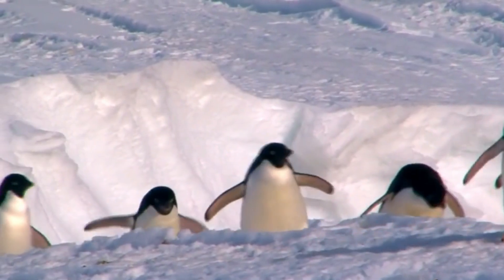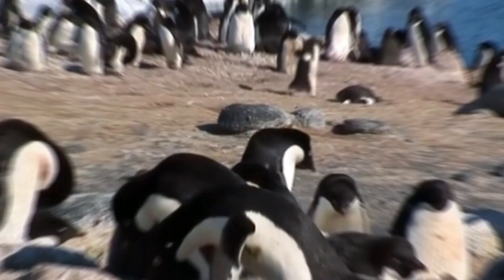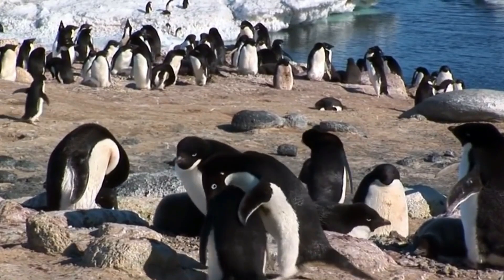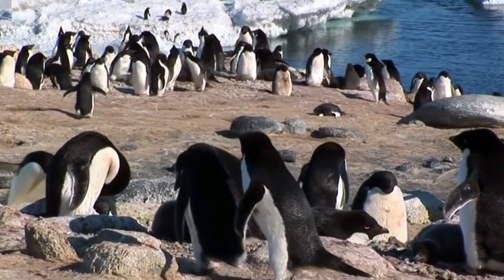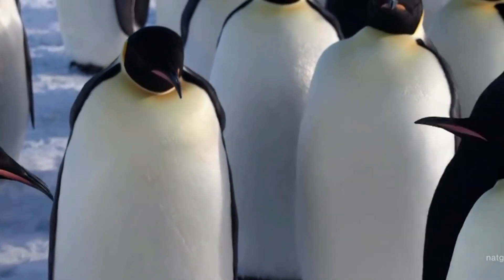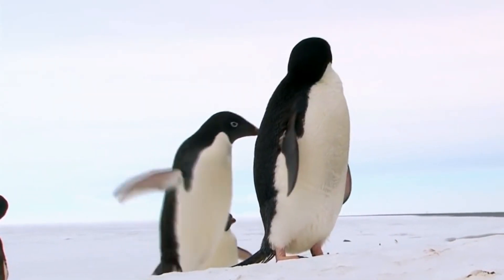Penguins in the Arctic live in a very delicate balance with their environment. If there is too little ice, penguin chicks could drown and die when the ice breaks up too early. And if there's too much ice, foraging becomes too difficult, leaving the penguin population to starve and die. This is why learning about these penguins is crucial.